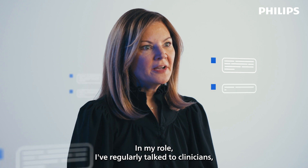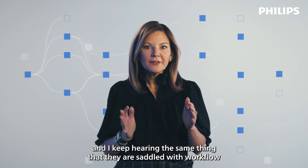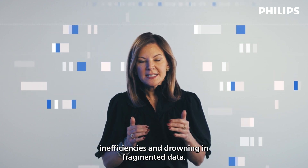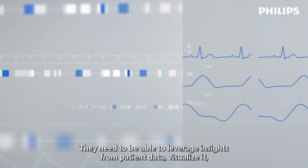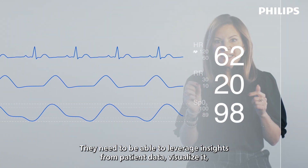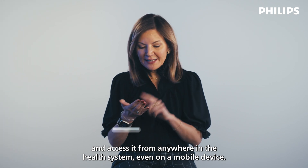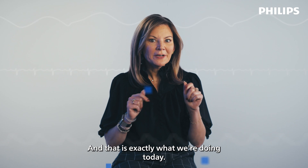In my role, I regularly talk to clinicians and I keep hearing the same thing — that they are saddled with workflow inefficiencies and drowning in fragmented data. They need more than updated hardware. They need to be able to leverage insights from patient data, visualize it and access it from anywhere in the health system, even on a mobile device. And that is exactly what we're doing today.